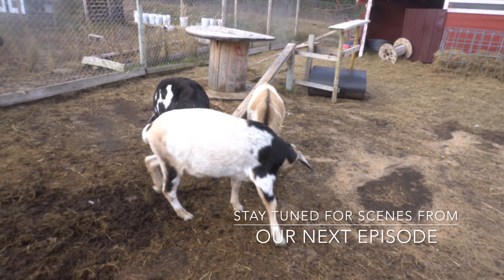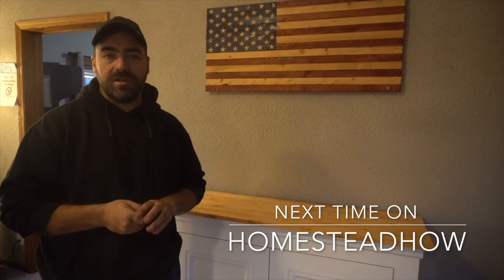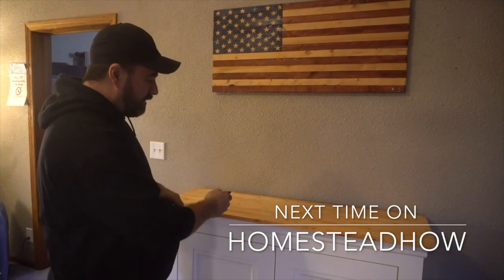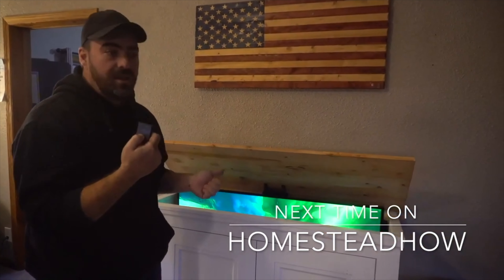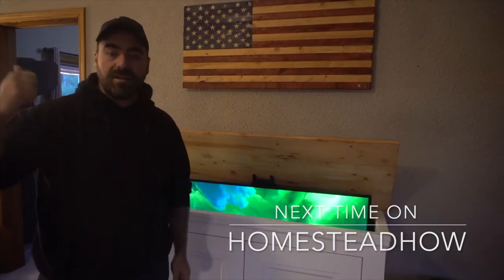We've done some major upgrades to our Airbnb unit after it was destroyed by some guests. One of the things we did is right here — this thing is so cool. If you watched the last video you've seen this one already. We built a TV lift cabinet.